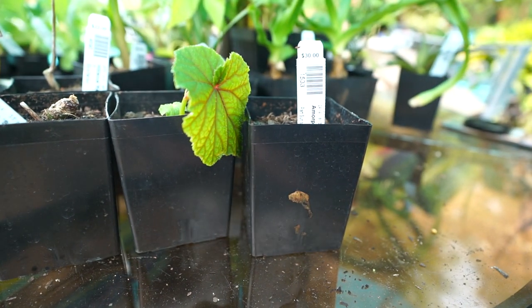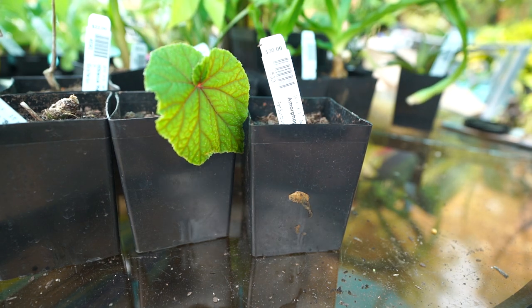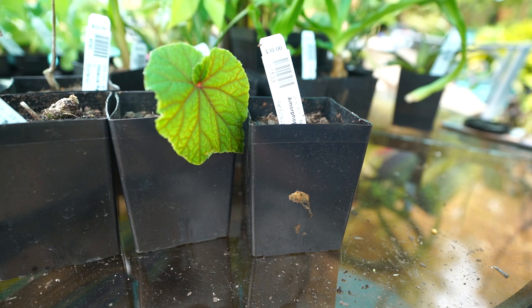Next up is Amorphophallus lycorei 'Hot Night Spot.' Truth be told I don't really remember ordering this one, but look at that foliage — totally awesome, all those fun speckles on it. Very tropical. It won't be perennial here but they're typically pretty easy to overwinter. It only gets 20 inches tall — black mottled stocks topped with white-green leaves adorned with the largest and most abundant yellow spots they've seen on any amorphophallus. They say it took 16 years to propagate enough to share, which is probably why I got it. In fall they just wilt down, drop their foliage, and I bring them in to a cool dry spot for a few months.